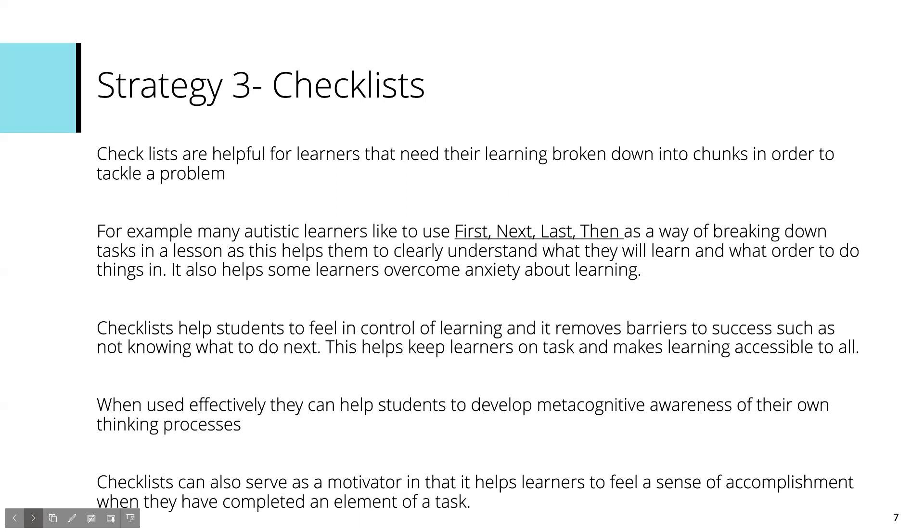As well as autistic learners, all learners can benefit from these techniques because it helps them feel in control of their learning and removes barriers to success such as anxiety or confusion. One of the things I really like about checklists is it helps keep learners on task — knowing right, I've done that task, now I need to do this task. When used effectively this is going to help develop the students' metacognitive awareness and strengthen their own thinking process, which is invaluable when doing assignment work.